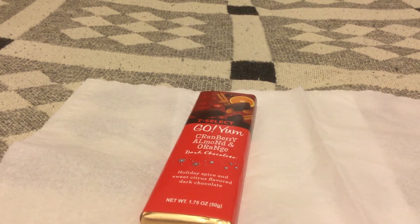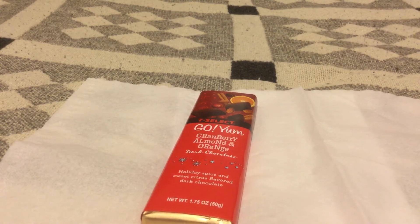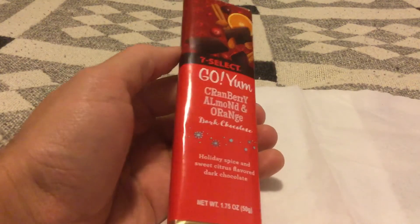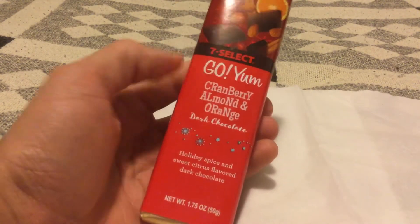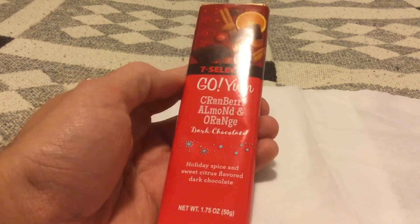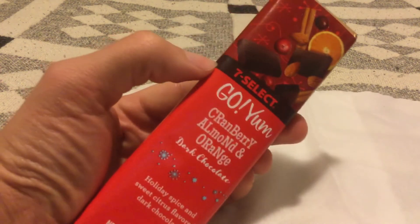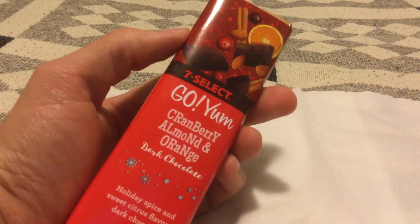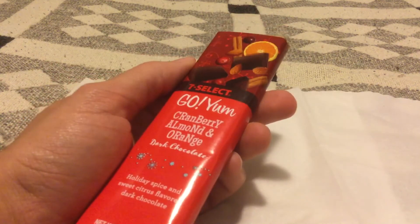All right, let's take a look at the third and final holiday Christmas winter themed 7-Eleven Go Yum chocolate bars. This one I am at least interested in — it's cranberry, almonds, and orange in dark chocolate. I'm guessing it's gonna be orange zest with craisins and almonds.